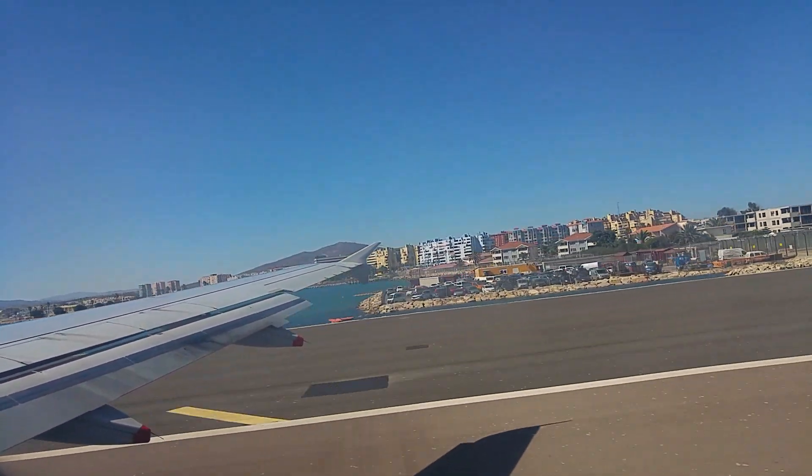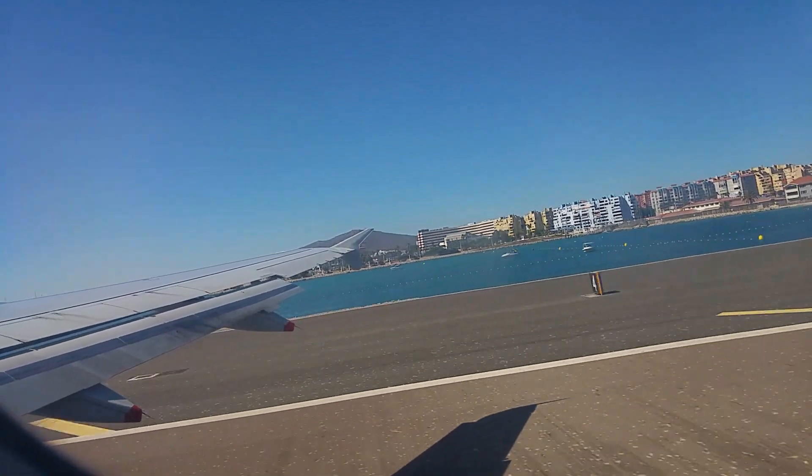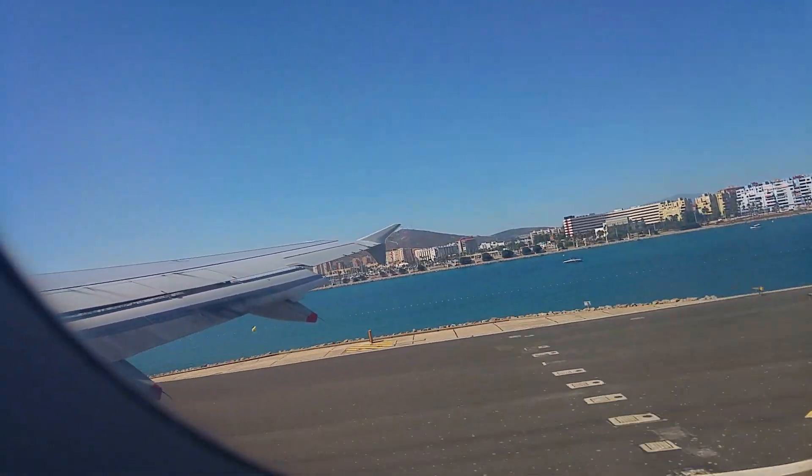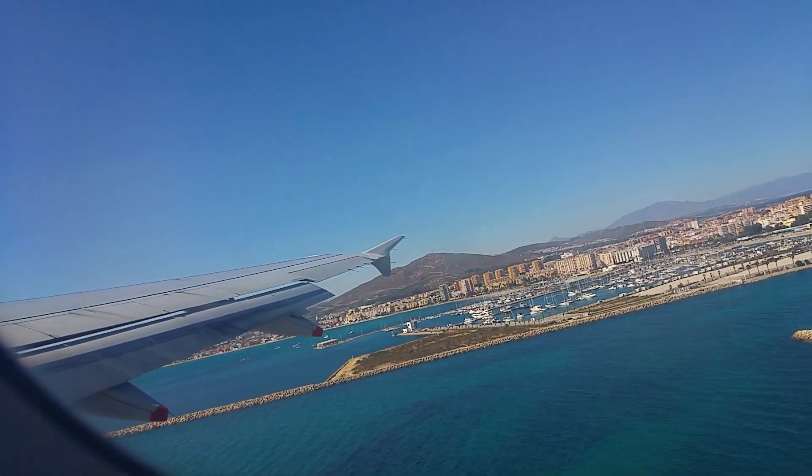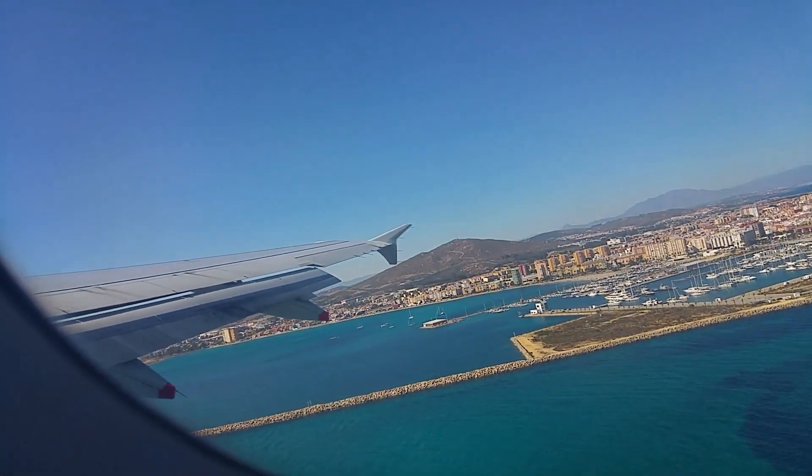Travelling over Gibraltar, Spain and France there was little to no cloud. However, the moment we hit British borders we were covered in rain clouds and we could not see outside our windows. Typical British weather.